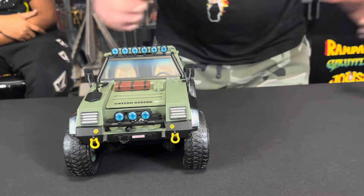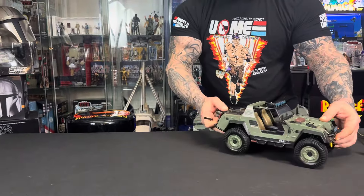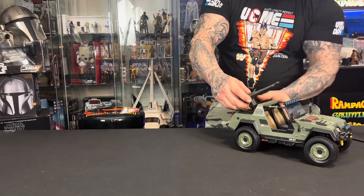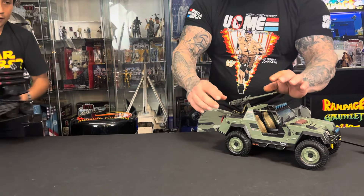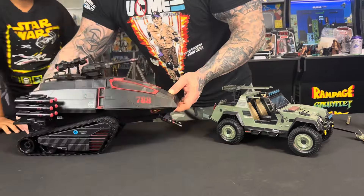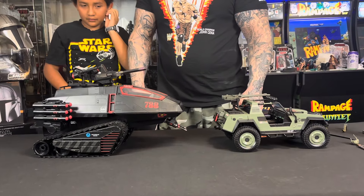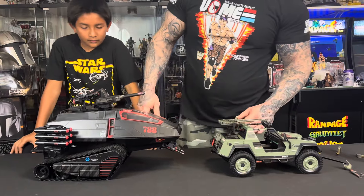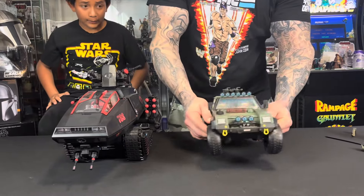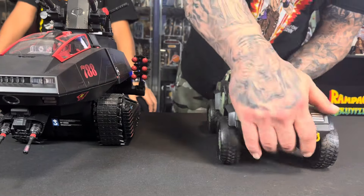Let's get a size comparison. Mando, do the honors. So let's do it sideways like this. We got this tank — side-by-side comparison. These are up to scale. Looks really good together, guys. They're knocking this line out of the park. I'm really, really enjoying it. Let's get another shot from the front — Classified has been doing really good stuff.